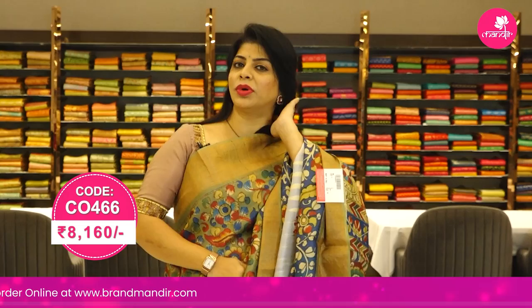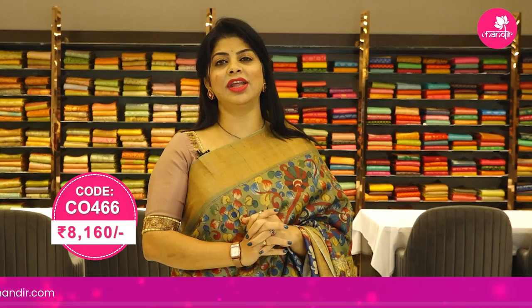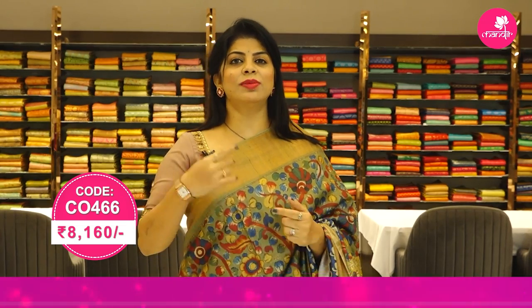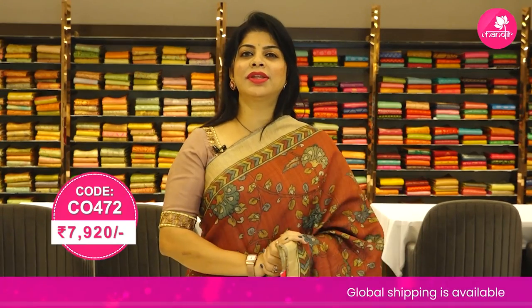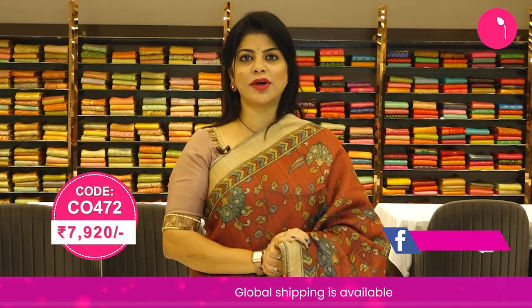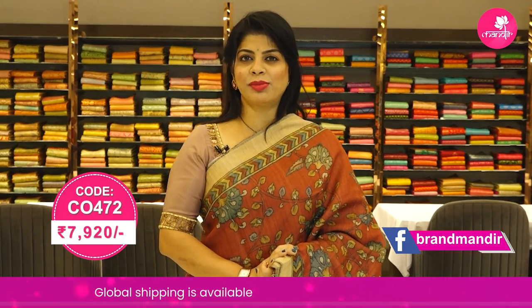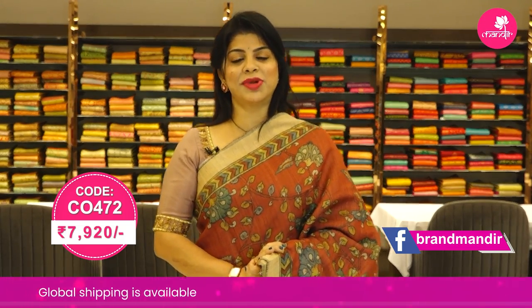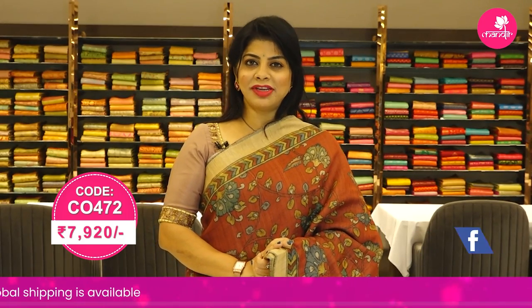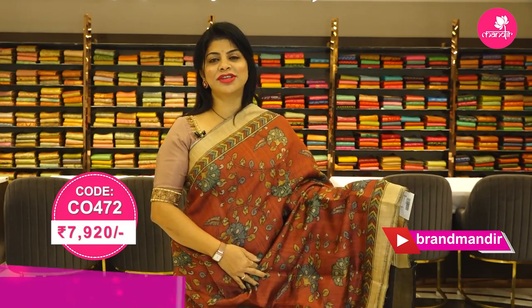To buy this gorgeous saree, take a screenshot along with the pricing and details displayed on screen and WhatsApp us on 733 733 7000, or click on the saree code link in the below description. Let's see another saree — maroon and black printed silk saree. Before going to the saree details, for gorgeous designer customized blouses, lehengas and dupattas, contact Brand R for Rupa Mani, another brand from Brand Mandir. Any query regarding customization, do ping us on 733 733 7000.